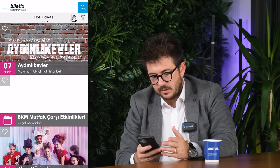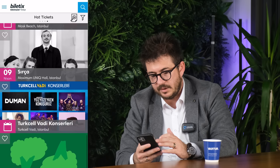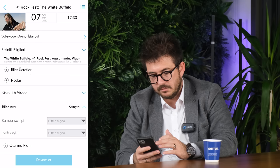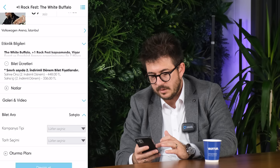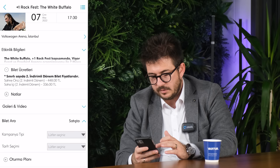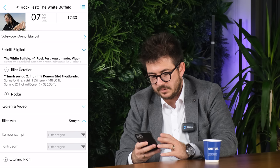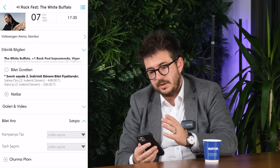Let's see what upcoming events we have. I'm opening Biletix — I also use it sometimes. Right now on the 7th of April there is a concert. There's also BKM Mutfak Alice Musical coming up. The ticket for the 4th of April — General sales VIP is 500 TL, which is like 30 dollars. You can get the ticket immediately right now and go to the event. So Biletix works just like this.